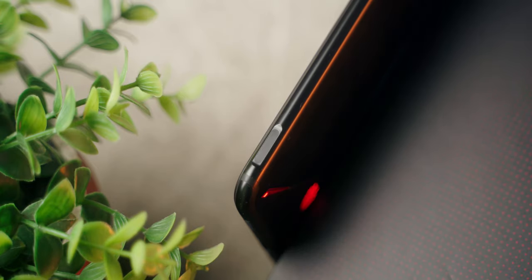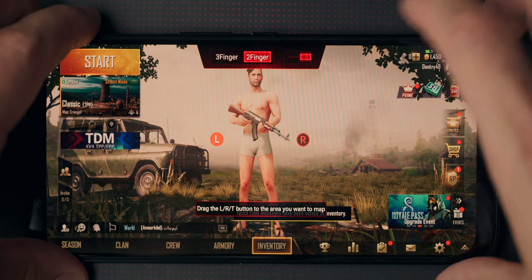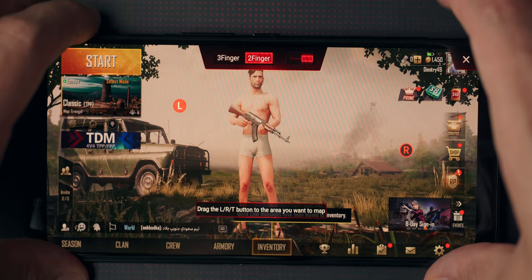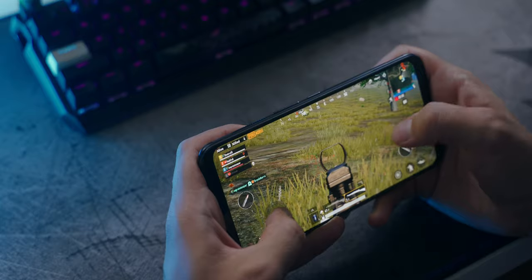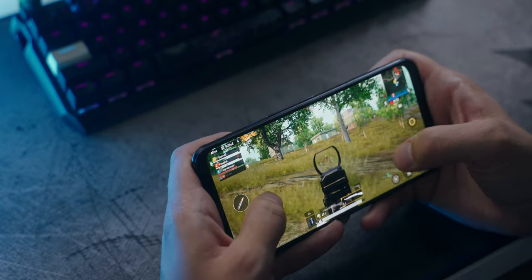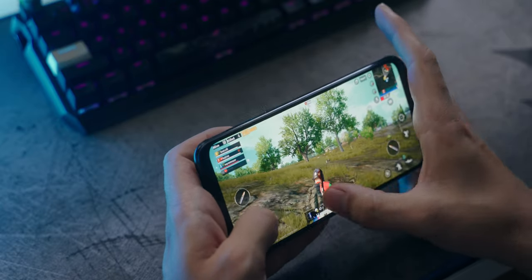Probably the most useful feature is the capacitive trigger buttons — two triggers on top for left and right. Inside a game you can map exactly what each trigger does on screen. In PUBG, for example, you can map the right trigger to aim-down-sight, so you don't have to navigate your thumb away from shooting. This is especially useful for games with lots of on-screen controls, freeing up thumb real estate to your index fingers.